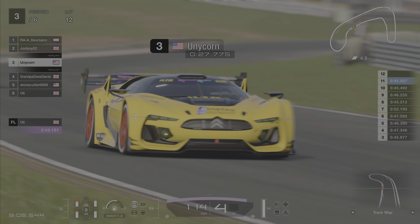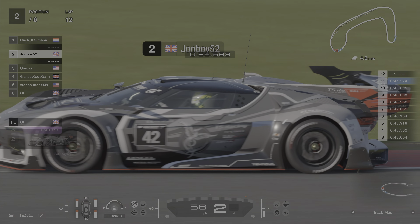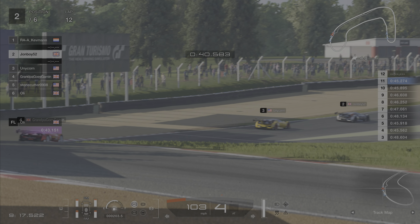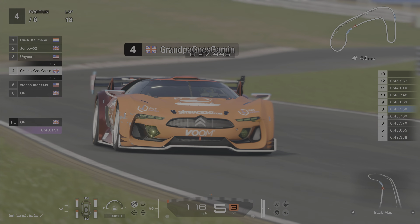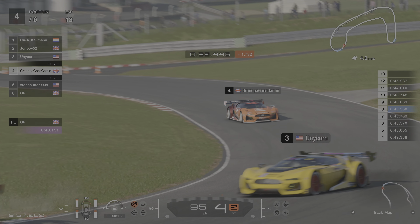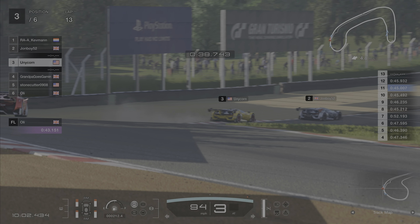Unicorn there with a big wibble — just put the wheels on the grass. I think John Boy might be looking for a way past Kevman here — or just lining him up. I don't think he's being particularly offensive. John Boy very much an attacking sort of driver. The Grandpa-mobile is definitely catching this group, although that wasn't quite the right line through there. Oh Unicorn up ahead there with a bit of back-end motion, shall we say. The aero on these cars is so sensitive.